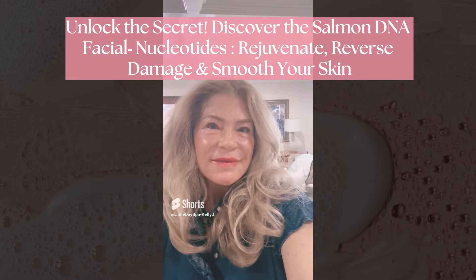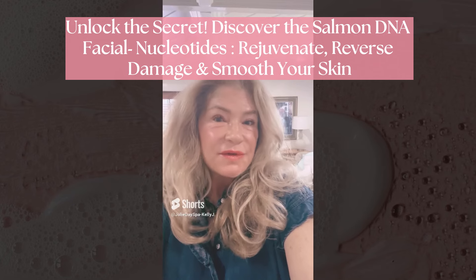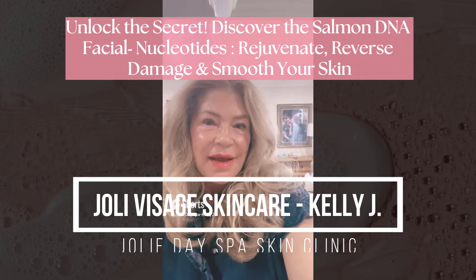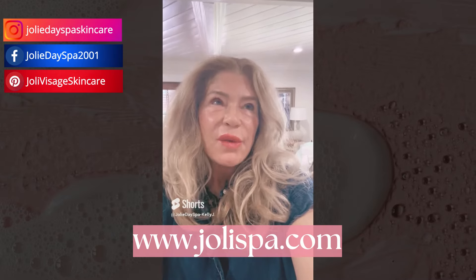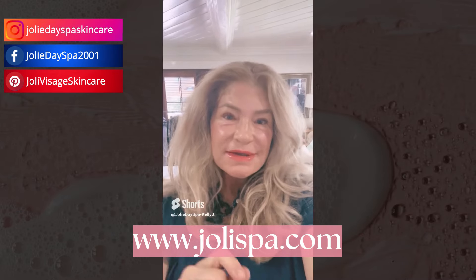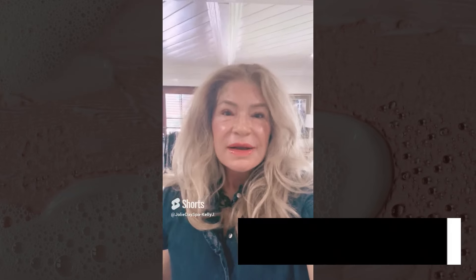Hi everyone, thanks for stopping by. I'm Kelly J, founder of Jolie Visage Skin Care and esthetician for almost 26 years. We bring you tips and tricks on this channel from our skin clinic in Marietta, California.